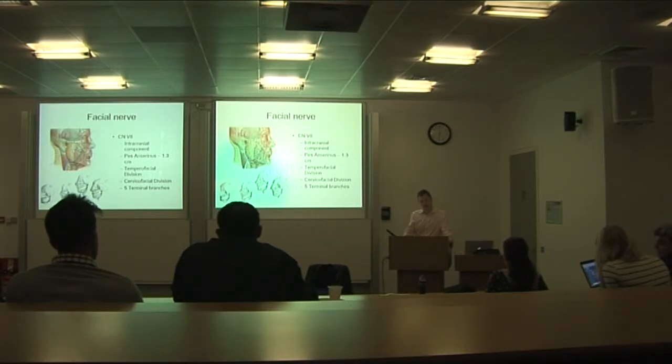The facial nerve gives off two muscular branches in the middle ear. It also carries taste sensation affecting the mouth — it carries taste as well.